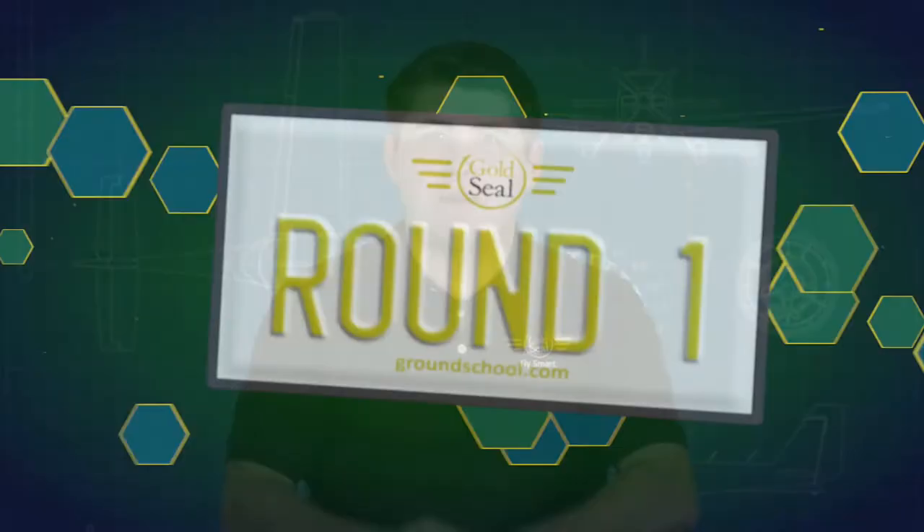But if you get it wrong, the next person who buzzes in is going to get the chance to steal. Each question is worth up to 10 points — it pays to be first. If you're not the first person to buzz in, even if you answer correctly, you're only going to get five points. So if everyone's ready, let's play Prop Quiz.